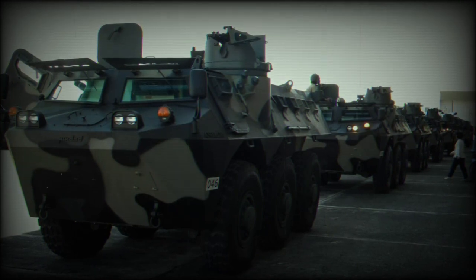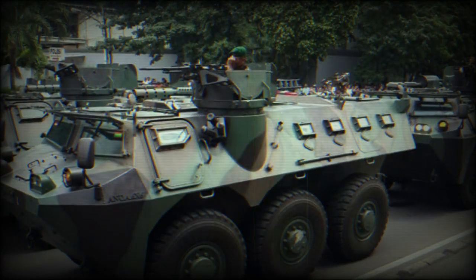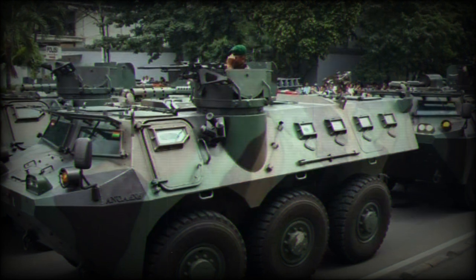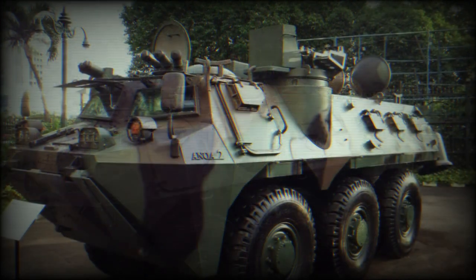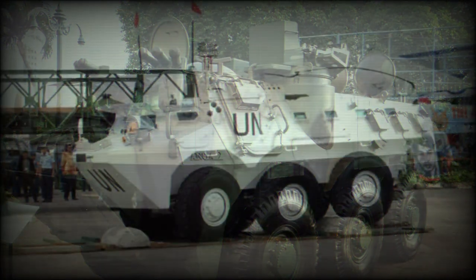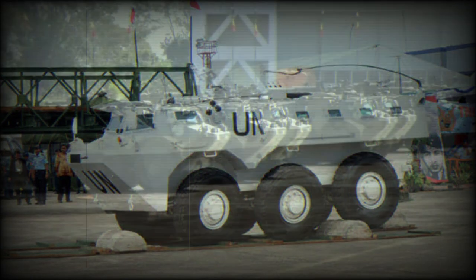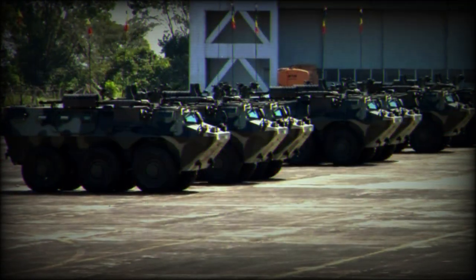This fire support vehicle is planned to be operational with the Indonesian Army by 2010. Additional variants include an Armored Ambulance, Command Vehicle, Armored Logistics Vehicle, Armored Recovery Vehicle, Reconnaissance Vehicle, and Mortar Carrier. A 4x4 variant of this APC has also been developed, and this variant is fully amphibious.